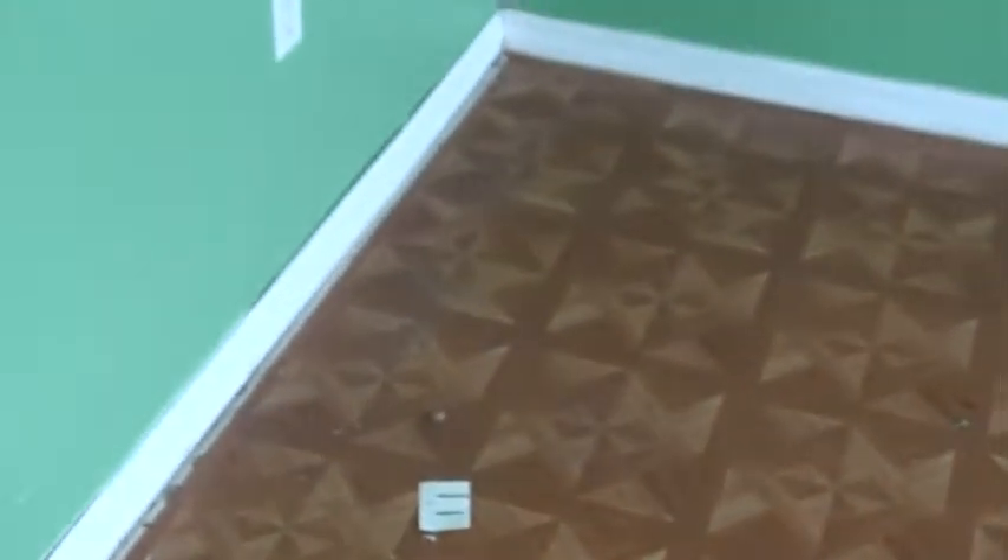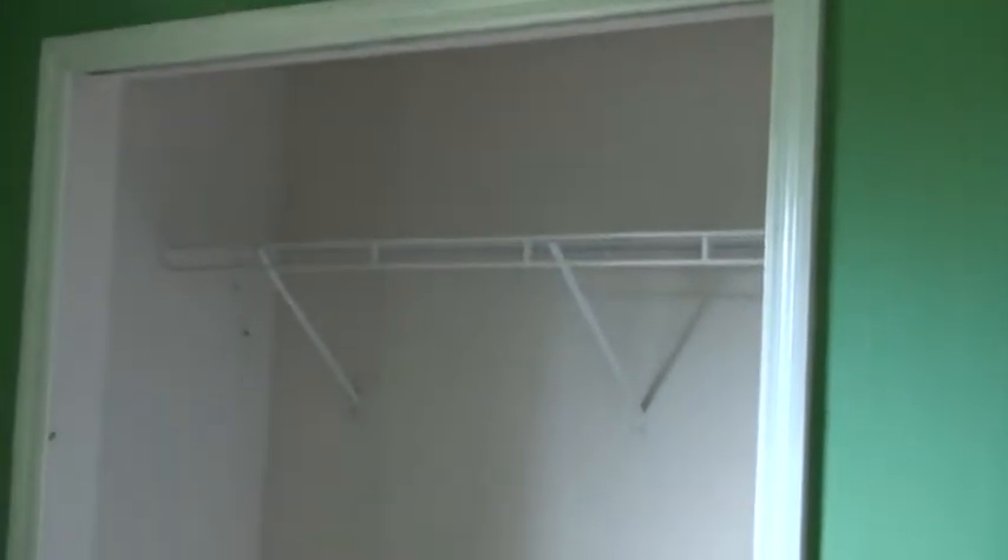Coming down the hallway, we have another bedroom here. What's left of a ceiling fan up there. This is what I would consider an ugly linoleum floor, so this will come out. We always carpet the bedrooms with brand new carpet and update the switches. We do have six-panel doors, so once they're cleaned and painted they'll show up brand new. Missing closet doors in this room as well, so I need a set of closet doors.